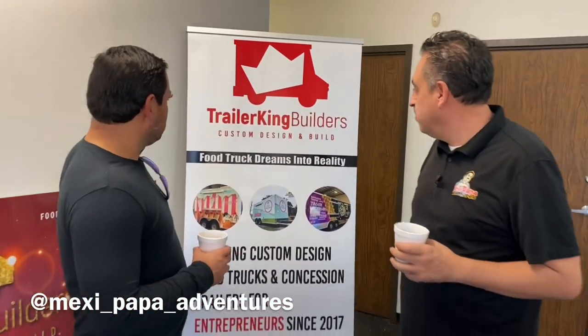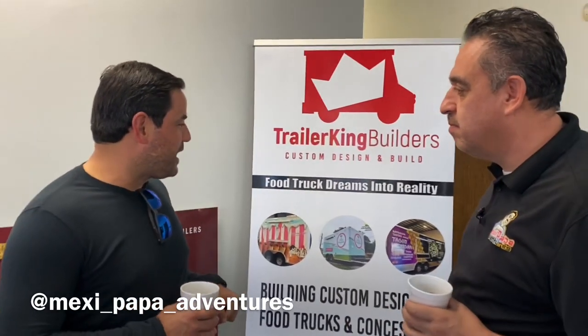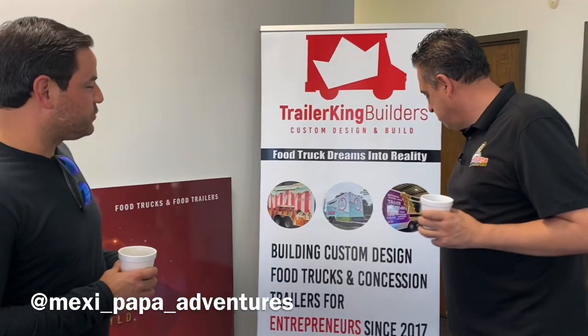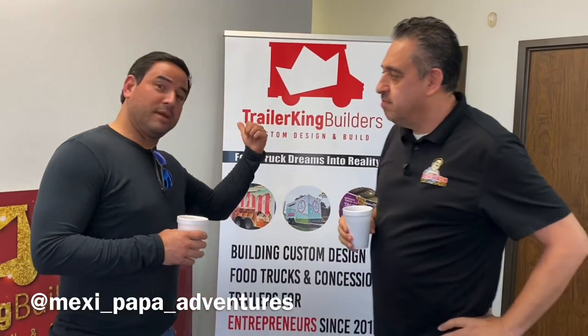What is Trailer King Builders all about? Glad you asked. We're about bringing dreams — your food truck dreams — into reality. We build custom designed food trucks and concession trailers. These are just a few examples, but better yet, let me give you a tour.